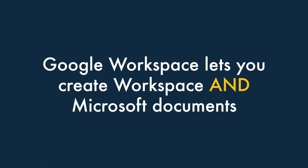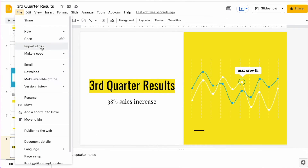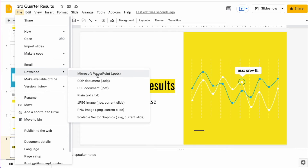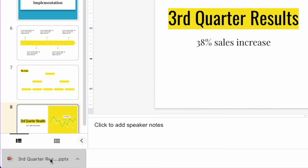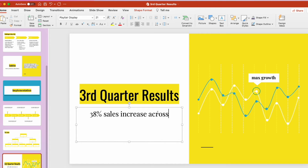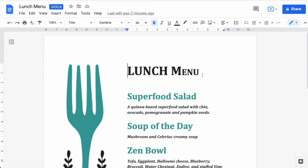Now let's take a look at the reasons why you might want to use Google Workspace instead. Number one: Google Workspace lets you create Workspace and Microsoft documents. Technically, Google Workspace allows you to edit and create both Google Workspace and Microsoft documents, but Microsoft 365 doesn't let you create Google Workspace files. Depending on how complex your Microsoft file is, you may run into some formatting issues when you save it using Google Workspace, but if you're working with simple documents, you generally won't encounter any problems.